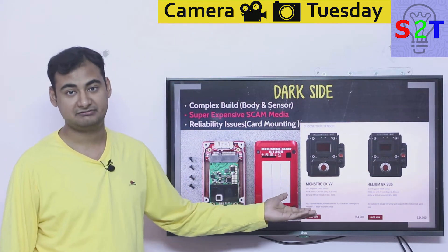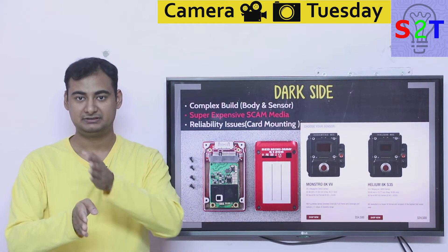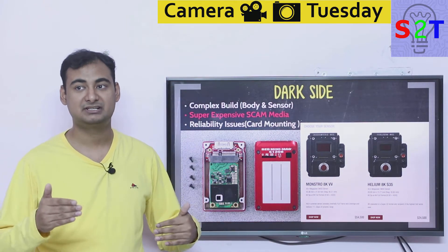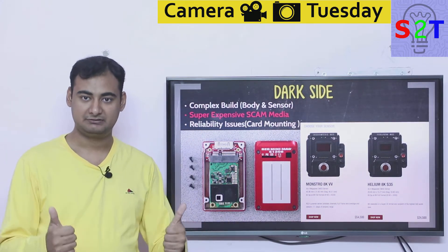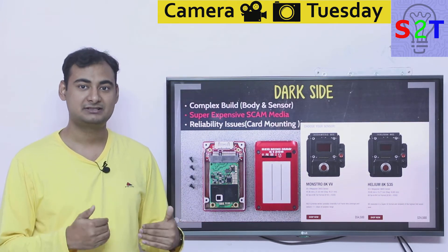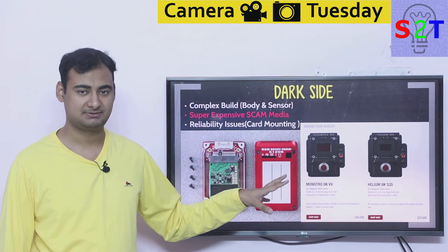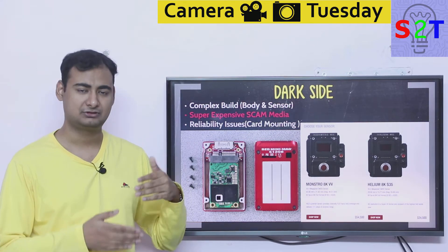RED's approach is to alternate sensor and body releases so you can upgrade the sensor in the future. But this creates a problem: thermal management for every sensor is completely different, so they have to over-engineer the body. Someone buying a 5K sensor now gets a body designed to also accommodate the bigger 8K sensor, meaning the heat sinks aren't fully adequate for the smaller sensor and the fan runs at turbo speed. Almost everyone is comfortable with modular batteries and timecode plates, but splitting sensor and processor is taking it too far.